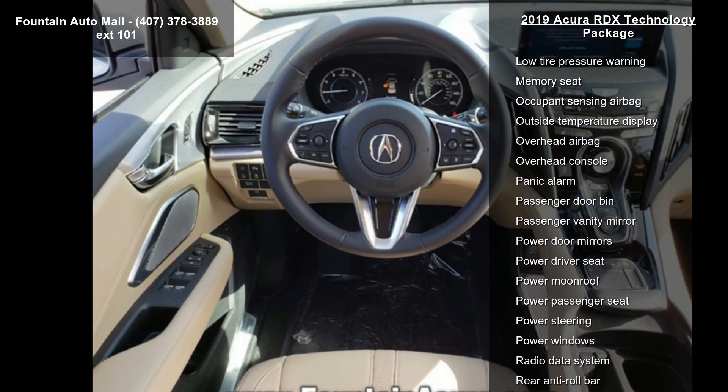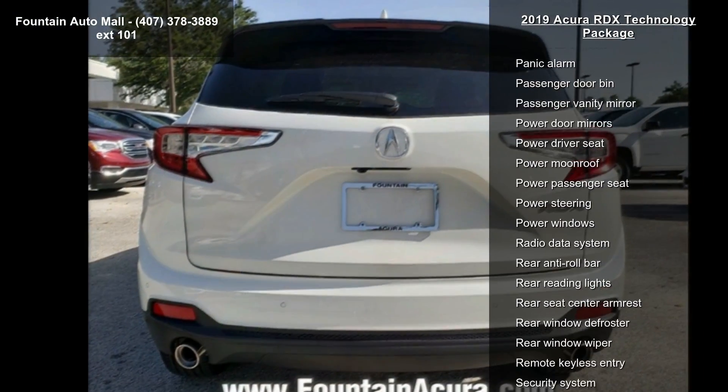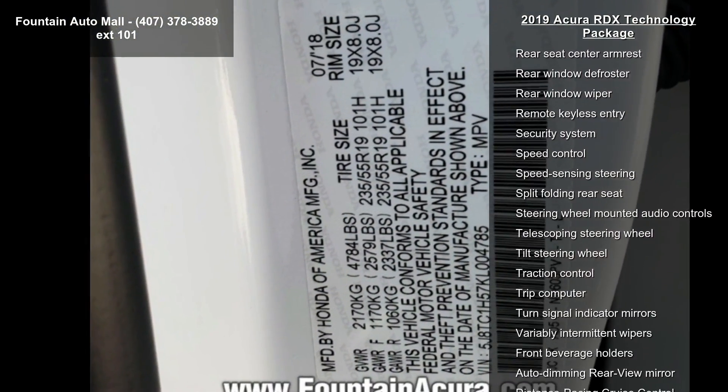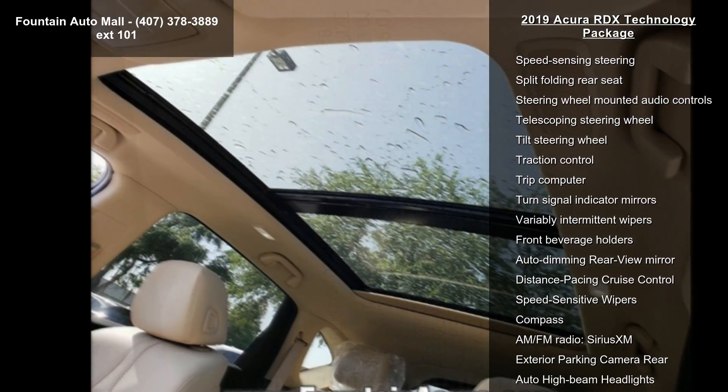This vehicle shows low mileage and has a smooth ride. Let us put you in the driver's seat today — call or click to contact your dealership.